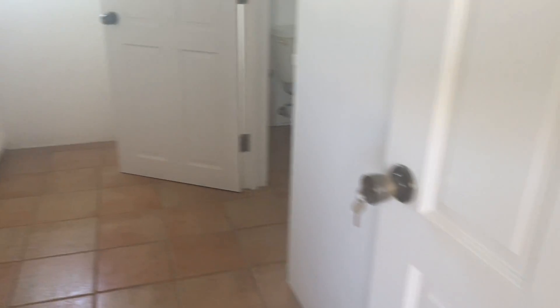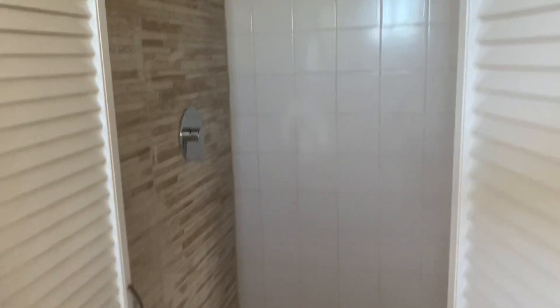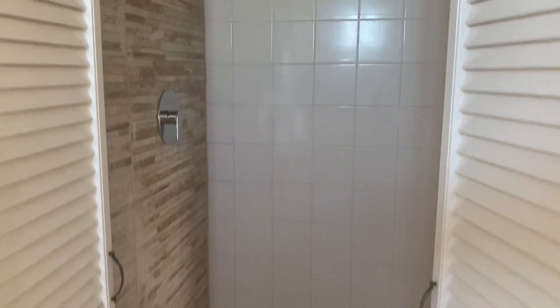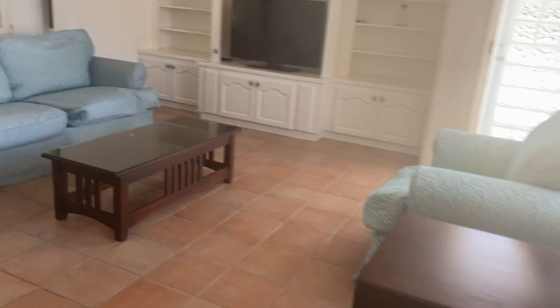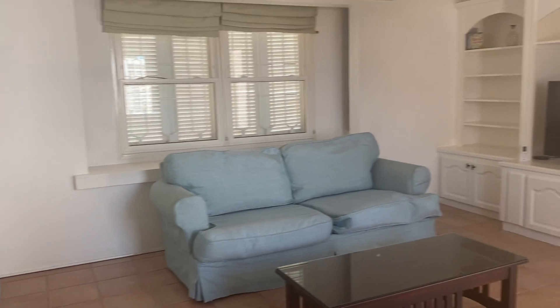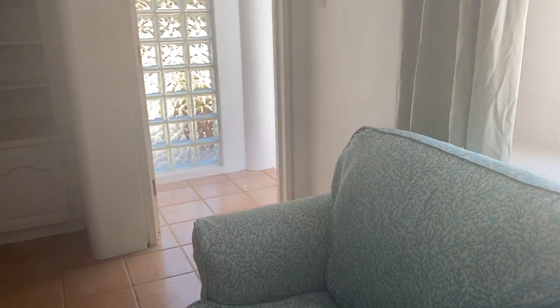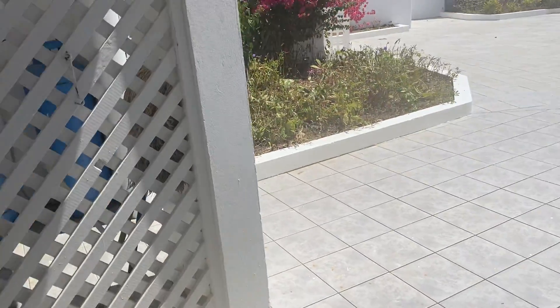We are now entering the bathroom — all bathrooms are equipped with showers and are modern. Here's one of the living rooms, or the TV room as we could call it, equipped with AC as well, and it leads out onto the courtyard.